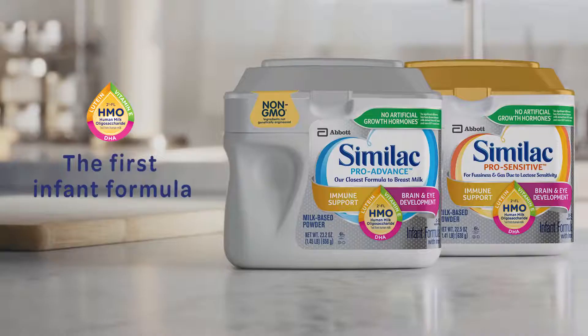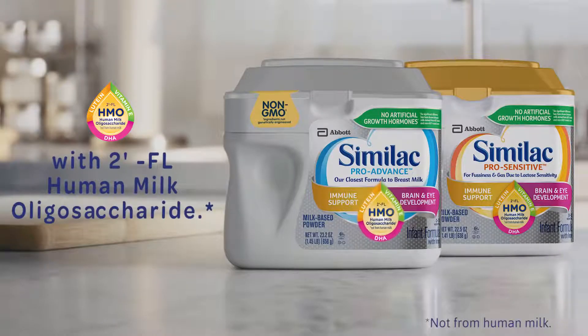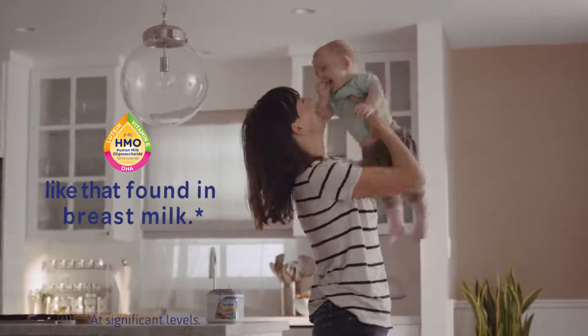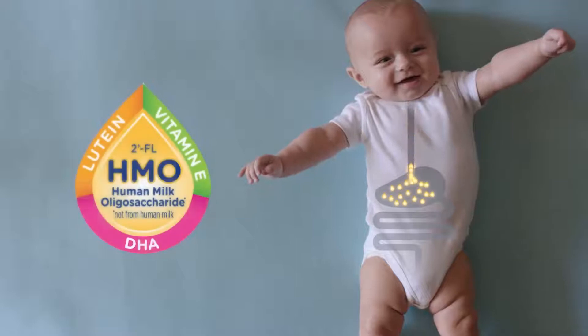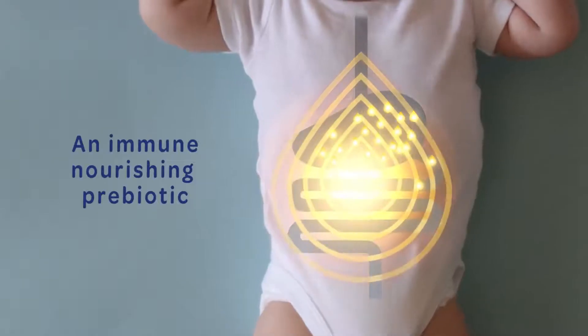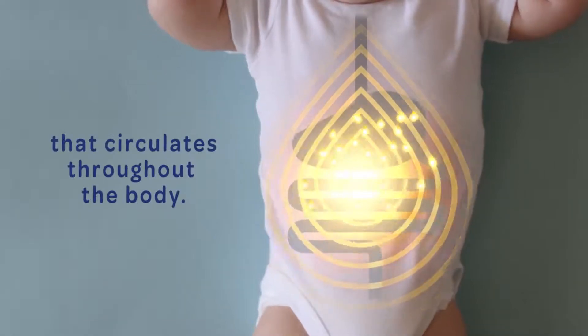Similac is the first infant formula brand with 2-FL human milk oligosaccharide, an immune-nourishing prebiotic like that found in breast milk. Similac supports babies' developing immune system in the gut. 2-FL HMO — an immune-nourishing prebiotic that circulates throughout the body.